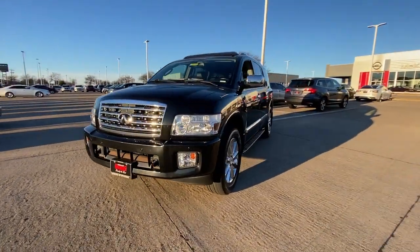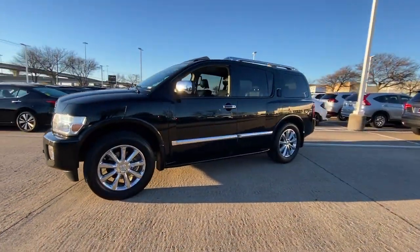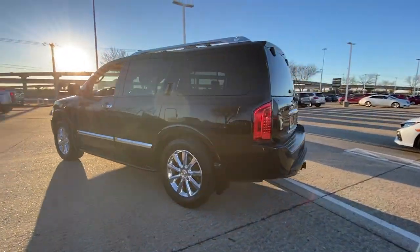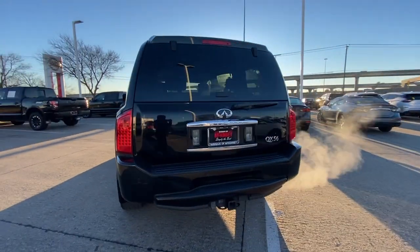Get into a car with value. 2010 Infiniti QX55, with less than 100,000 miles on the odometer — this vehicle stands out from the rest.